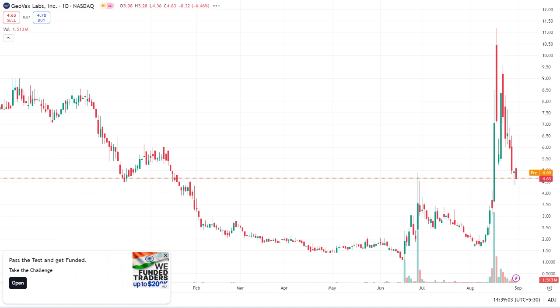GeoVax Labs is a biotechnology company focused on developing innovative vaccines and immunotherapies for infectious diseases and cancers. They're known for their research in areas like HIV, COVID-19, and cancer treatments. But what makes GeoVax a stock to watch? Let's dive into their recent developments and financials.